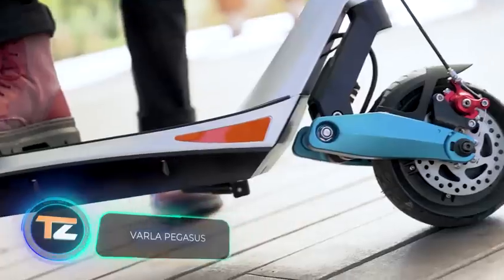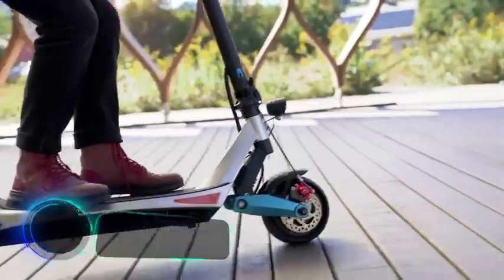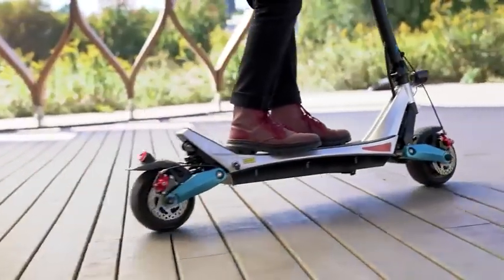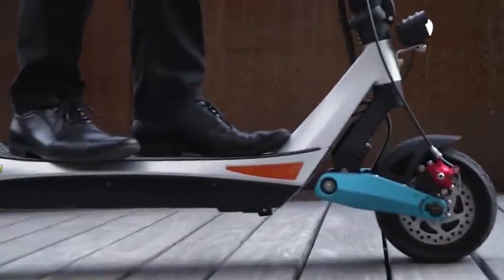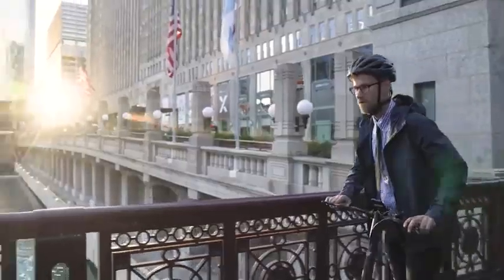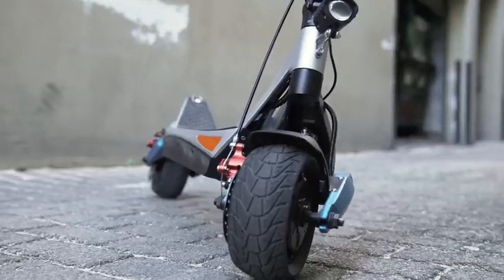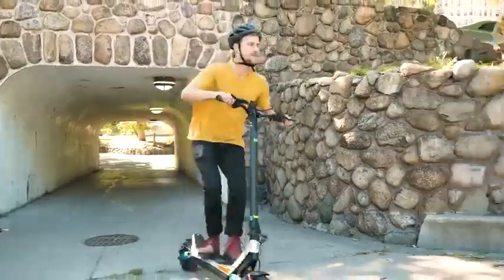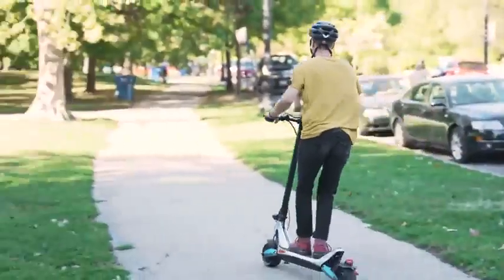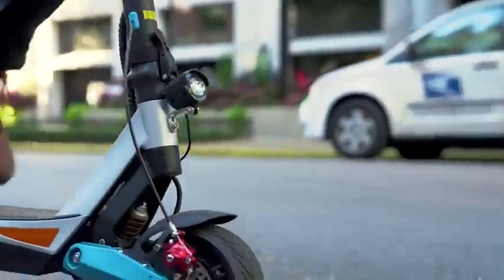With this electric scooter, idle rides around town will no longer be the same. It'll take you to work, to school, or to the store, won't take up much space, and will please you with its dual disc brake, making even sudden braking smooth and safe. The model is considered an excellent urban vehicle — small, lightweight, foldable, and extremely maneuverable. You can reach up to 28 miles per hour, and one battery charge is enough to cover 28 miles. The price is $1,200.